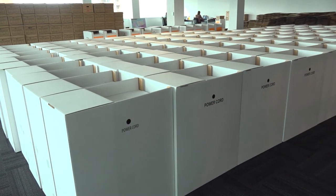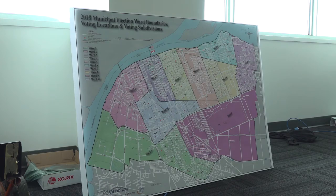We're here in Election Central. This is where all of the work takes place to prepare for the next election.